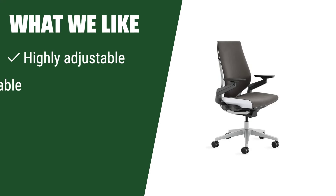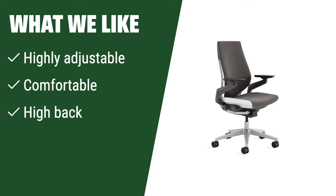What we like: If you are looking for a chair that is highly adjustable and comfortable for long periods of time, you should consider this one. The high back also provides added support for those long work days.